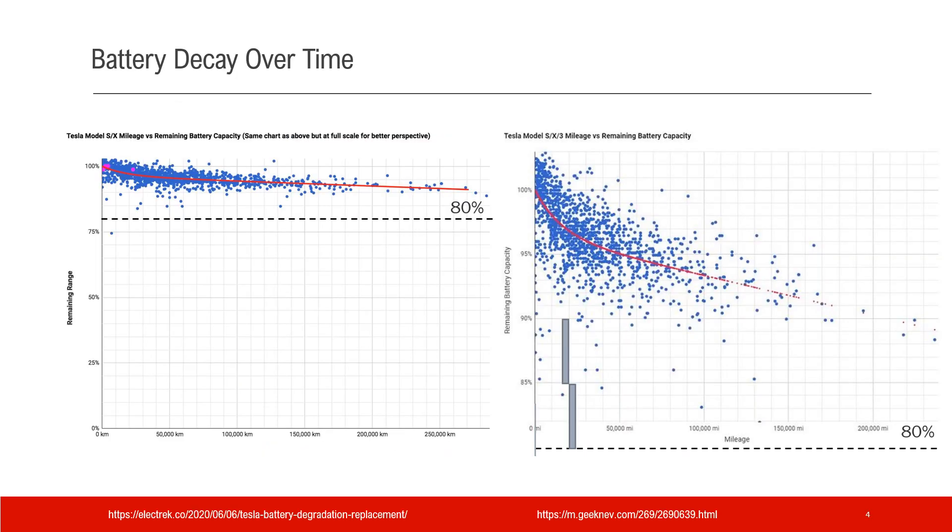Let's take a look at battery decay over time. These two graphs are from two different websites, but they're talking about the same thing. This graph is about Tesla Model S and X mileage versus remaining battery capacity, and the dashed line is 80% capacity. We see that at 250,000 kilometers, the battery capacity is still at about 90%.